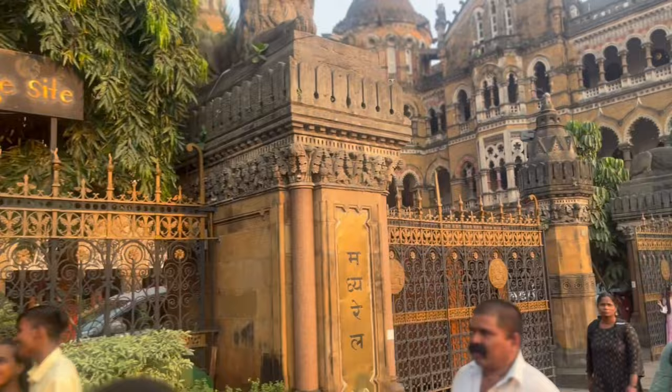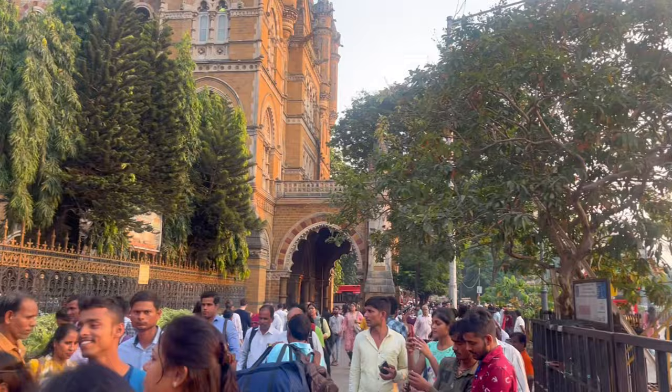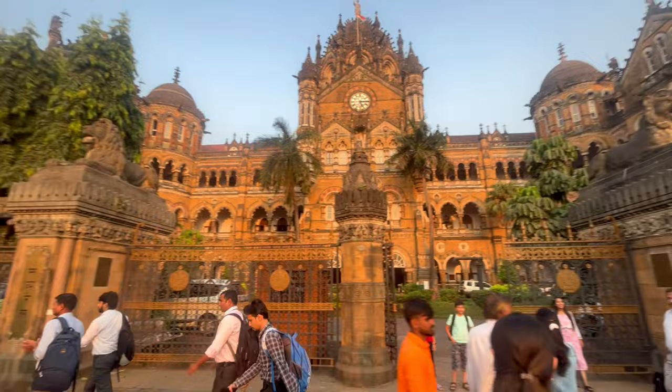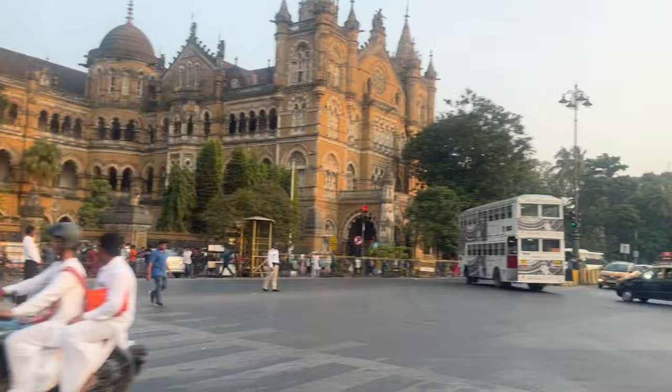So guys, this building is a beautiful building designed by British architecture. It has been completed for 9 years — since it started in 1878, it was completed in 1887. It has been designed well, built in the 18th century style. It has been made in a very beautiful way. Now its name is Chhatrapati Shivaji Maharaj Terminus, and the first name was Victoria Terminus. Now we are going to take a taxi to the Crawford Market, which is on the opposite side.